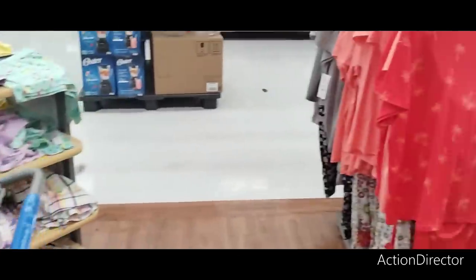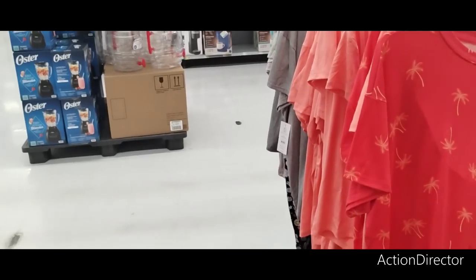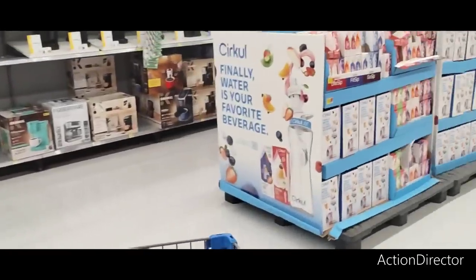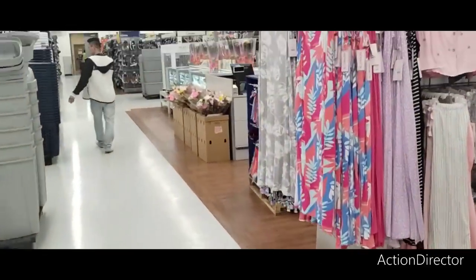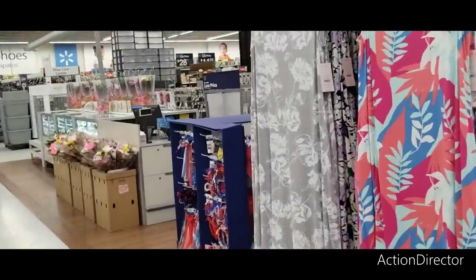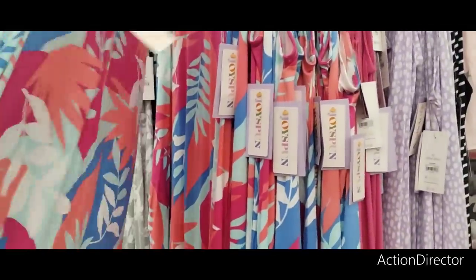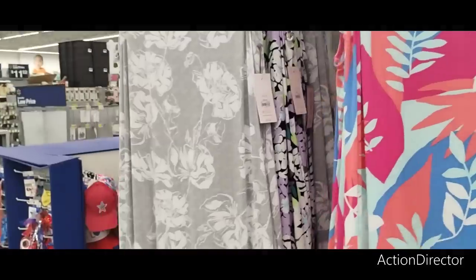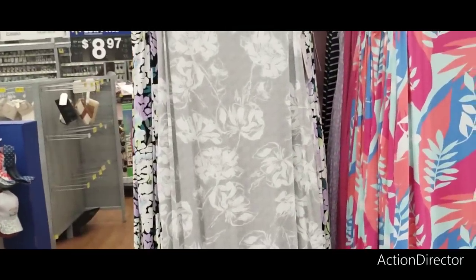All right, we're going to keep going and see what else is here at Walmart — sorry, I said Target! It's been a long week. This sundress is $21.98 — you could wear it as a sundress or lounge around the house. It has slits on the side. I really like the bright colors. You also have it in heather gray and white.